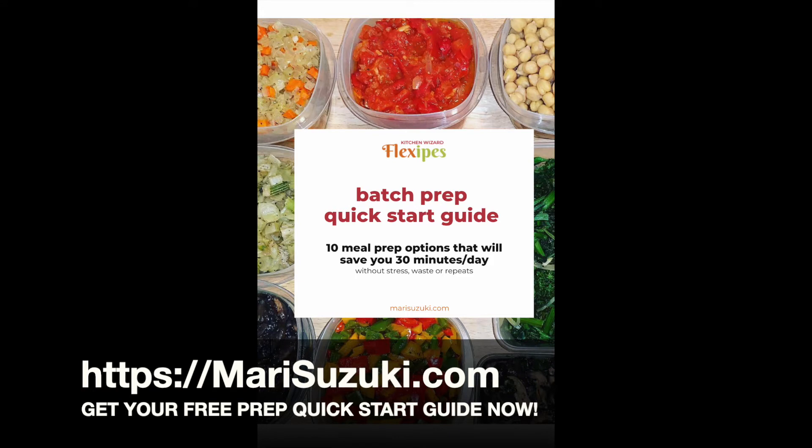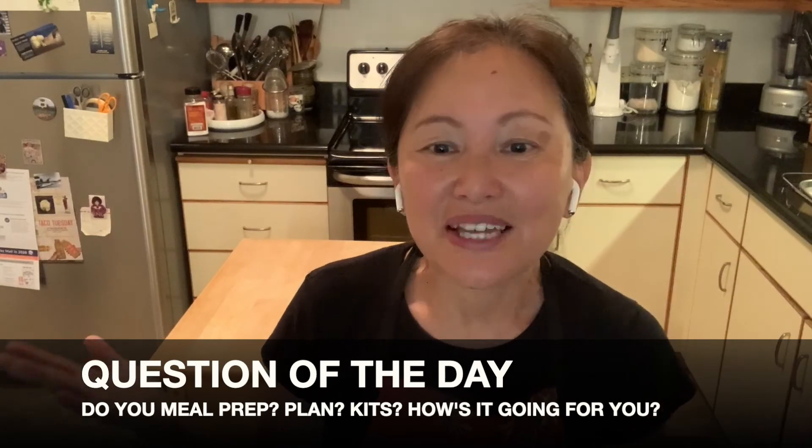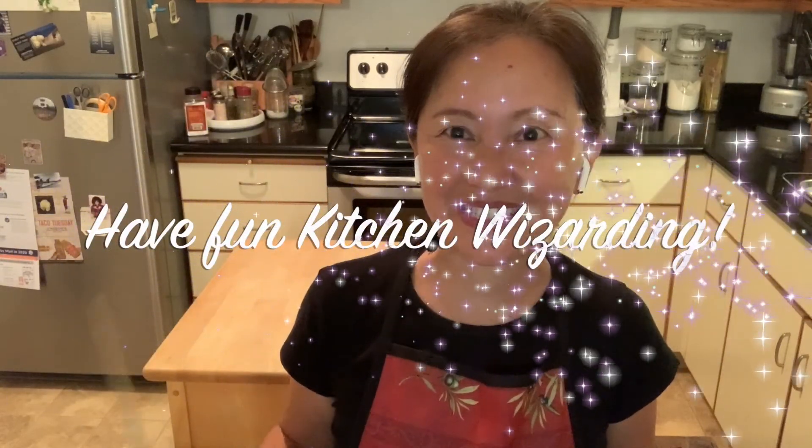That's basically how I saved $9,000 and over 100 hours, and overcame my pre-diabetes, all in one year. In my next videos, I'll go deeper into how to actually make meals so you can see how much easier it is to cook this way. When you use this cooking process, it's impossible not to save time, money, and eat healthy. If you want to get started right away, I have a free quick-start guide waiting for you at marisuzuki.com. Question of the day: do you meal plan, meal prep, or use a meal kit service? How is it going for you? Let me know in the comments below. If you like this video, please subscribe and turn the notifications on. Thank you for watching and have fun kitchen wizarding! Bye!